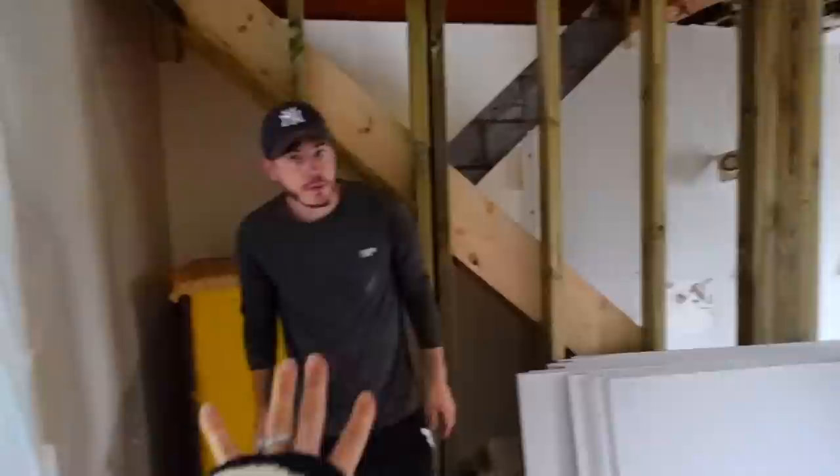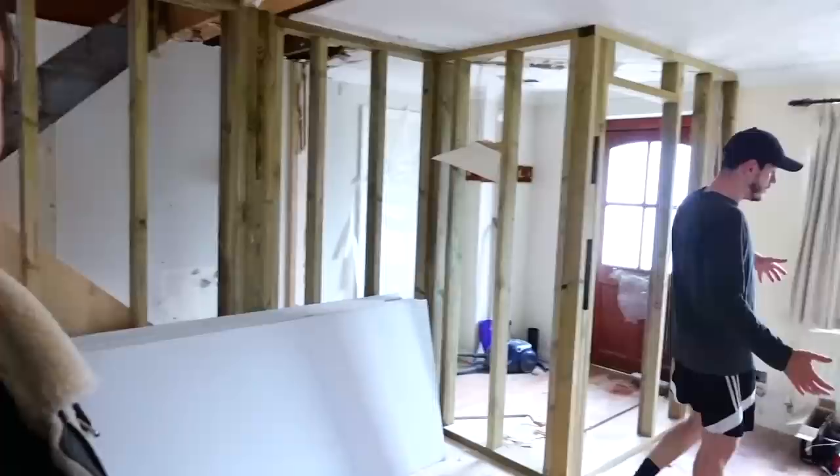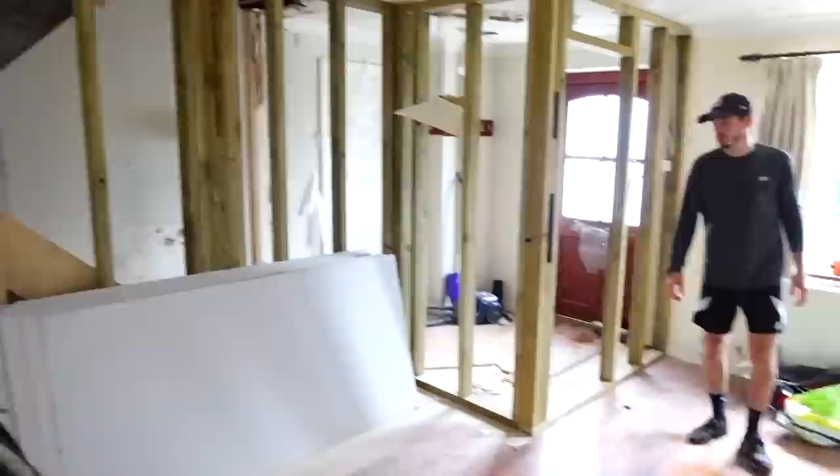We've got a lovely cupboard underneath there. Our downstairs toilet isn't going to be there - it's going to be in that room over there, but we are having a downstairs toilet. Obviously it had to go for the stairs, but we have replaced it. This has just opened it up so much. When the alcoves come out it's going to change the whole house. We could even have a lovely beanbag area in the corner.